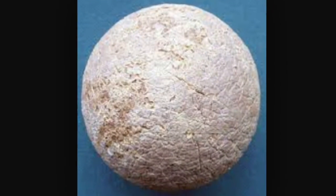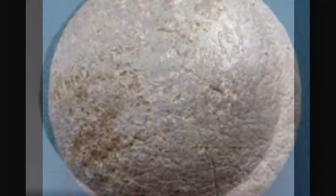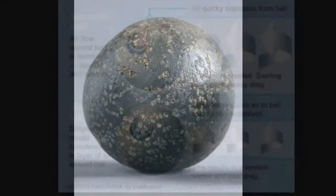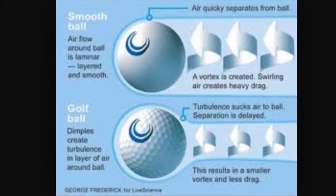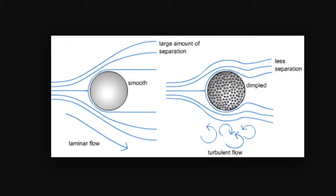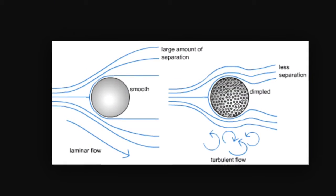As time progressed, people started noticing that as the smooth resin was scuffed up, the ball would travel further and straighter. This occurs because on a scuffed ball, turbulence sucks the air to the ball, but the separation is delayed due to the scuffs, and this allows for the ball to travel further.